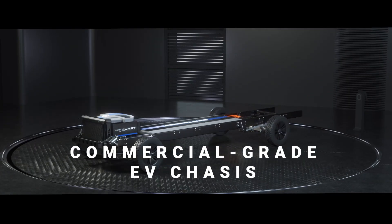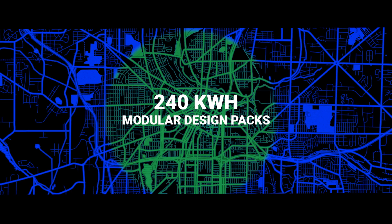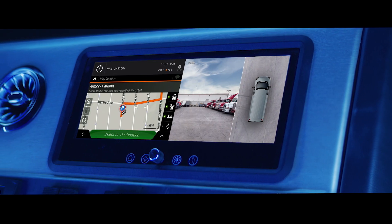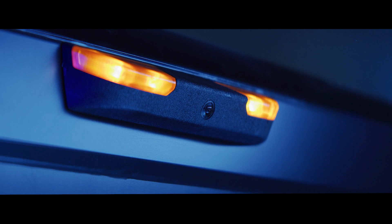A commercial-grade EV chassis with an 800-volt system, 150-mile range, and up to 240 kilowatt-hour modular design packs. All designed around the driver, with an automotive-grade dash, 24-inch wide entry, a simplified cargo layout, and state-of-the-art safety features.